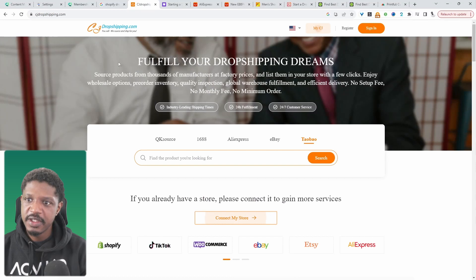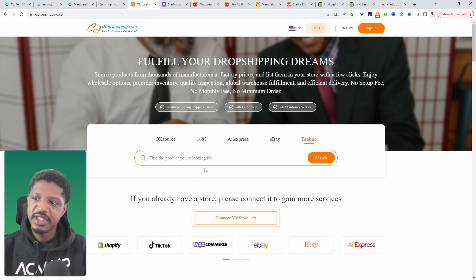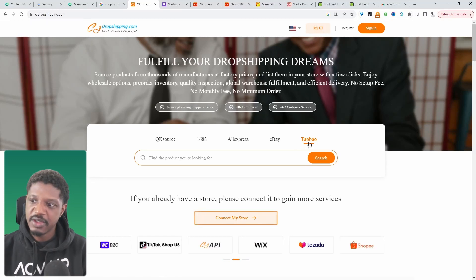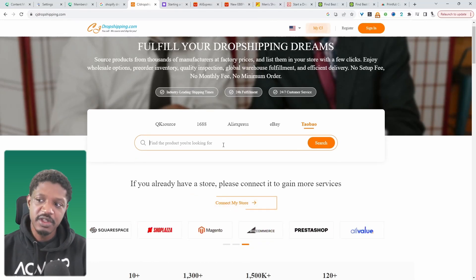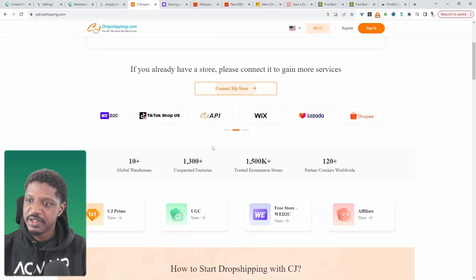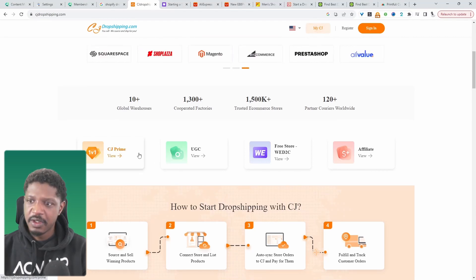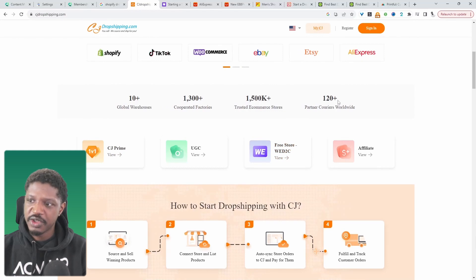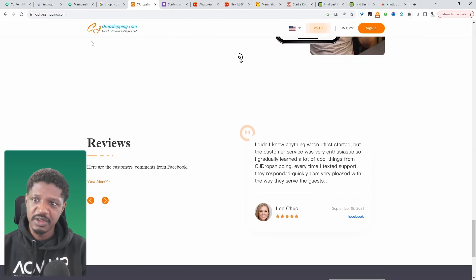Another consideration is CJ Dropshipping. They integrate with QK Source, 1688, AliExpress, eBay, and Taobao. With Taobao, you might be able to find products you won't typically see on AliExpress — Taobao could be likened to the Amazon of China, what local citizens there use. So you can get better prices and sometimes find more exclusive items. It integrates directly into your WooCommerce store, Shopify, or any of the other listed platforms. They ship to over 120 different countries, and with access to that big a catalog, you can pretty much sell anything using CJ Dropshipping.